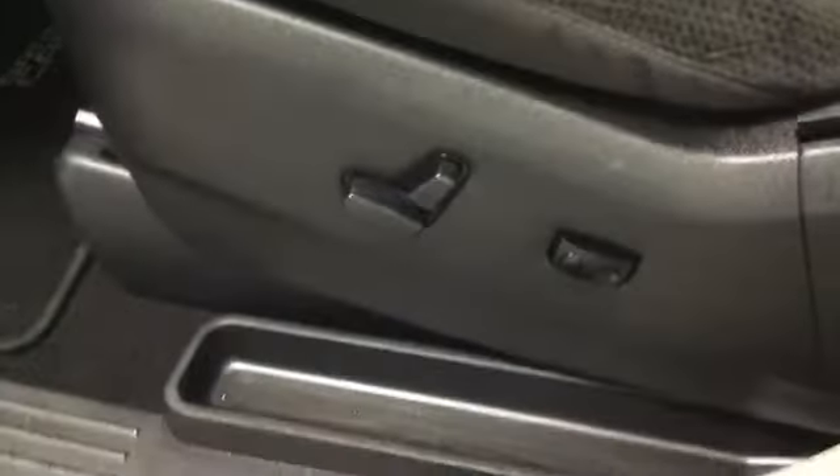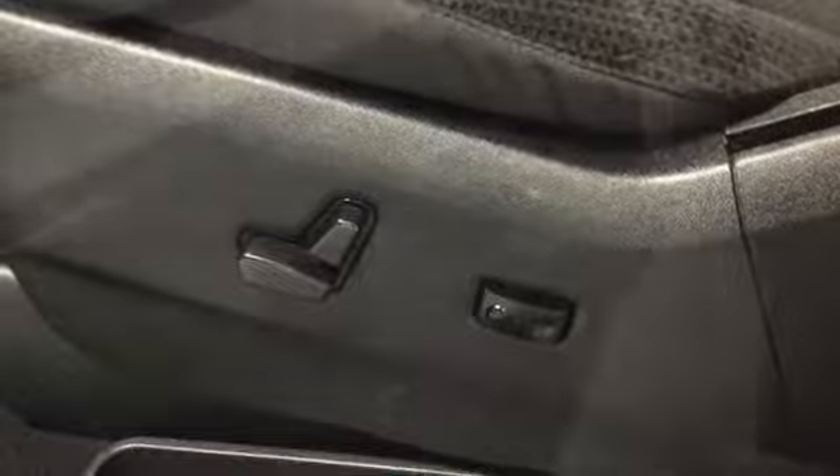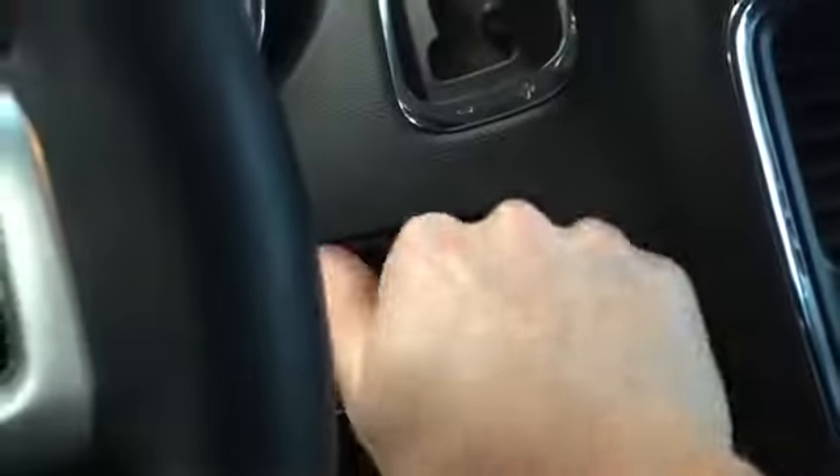Looking at our driver's seat, we have some nice plush fabric — nice and comfortable — and we also have our adjustable seat, all power adjustable plus lumbar support. We'll head inside, place our key and turn, and there we go.